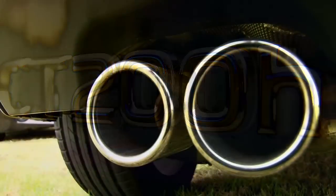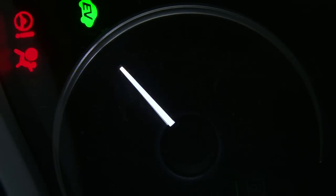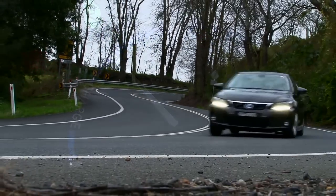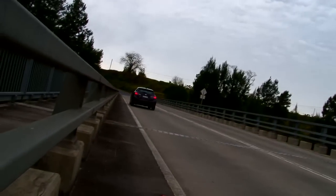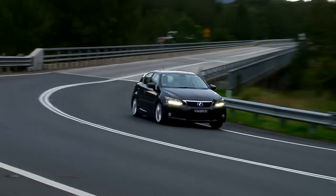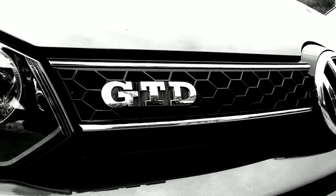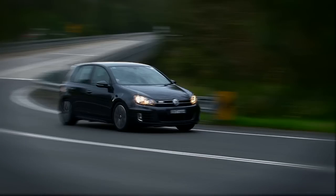Lexus reckons its CT200H petrol-electric hybrid is both naughty and nice. It's powered by a 1.8-litre four-cylinder petrol engine and an electric motor, which together offer up around 133 kilowatts and 349 newton-metres. But the Lexus doesn't have green and swift all to itself. Enter the Volkswagen Golf GTD — it runs a 2.0-litre turbo-diesel four-cylinder producing 125 kilowatts and 350 newton-metres of torque.